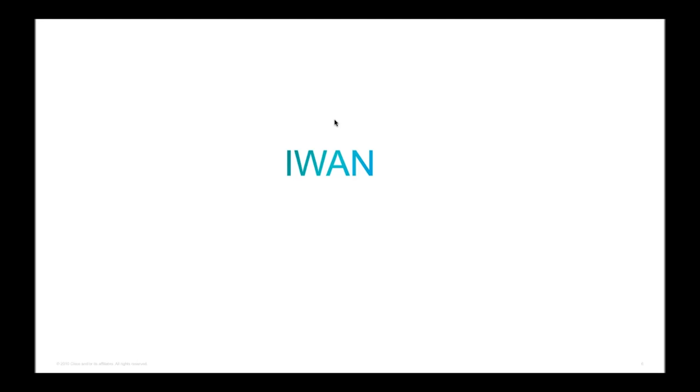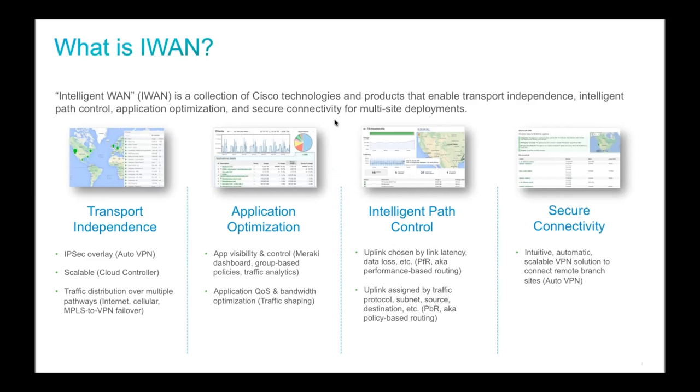The key feature update for today is iWAN — Intelligent WAN — a Cisco technology that allows your network devices to be smarter about how traffic passes over the network, what the best paths are, and what performance metrics look like. The devices should be smart enough to make those decisions automatically without you having to go in and make manual changes every time network conditions change.